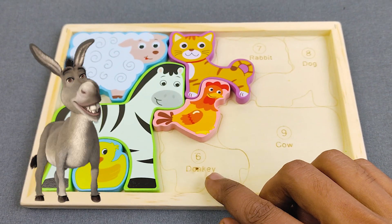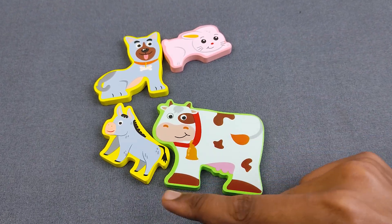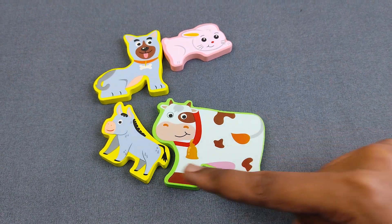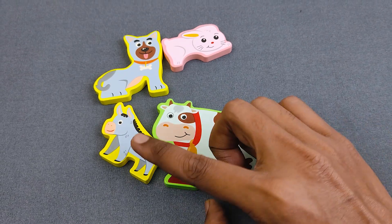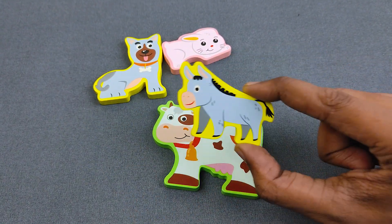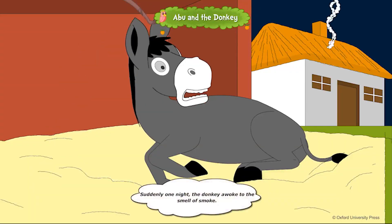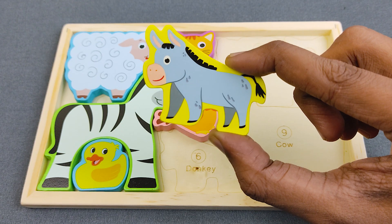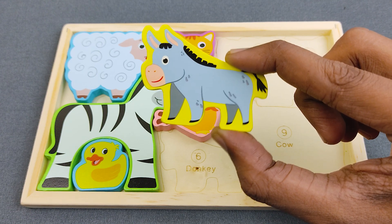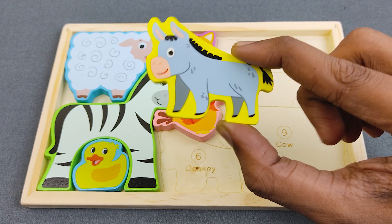Let's find number six. Number six is donkey. Can you say, guys, what is the donkey? Oh nice, it's here! It's a donkey. It's a beautiful donkey. Can you say, guys, what is the color? Oh nice, it's color ash!